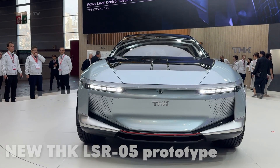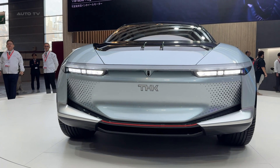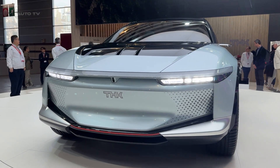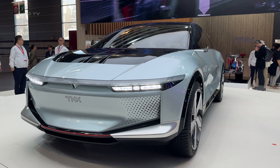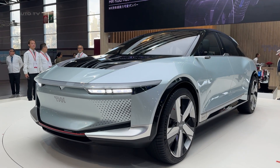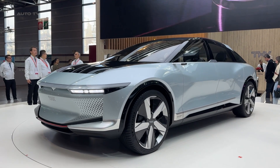Meet the LSR05, a groundbreaking electric vehicle that's turning heads in the automotive world. This isn't coming from Tesla, Porsche, or any traditional car manufacturer. Instead, it's the first-ever vehicle from THK, a Japanese tech giant known for making industrial components, and they've brought some serious firepower to the game.